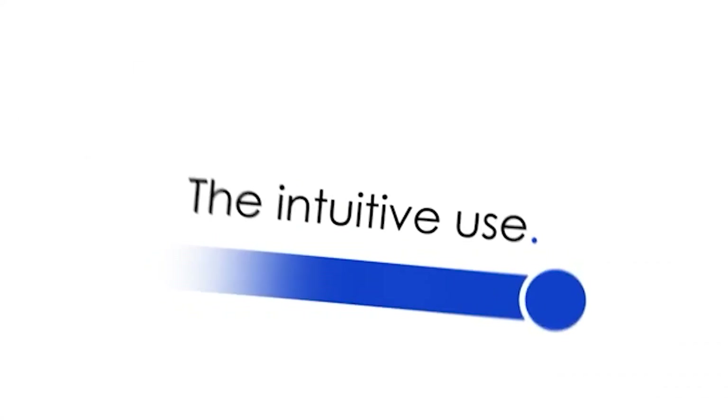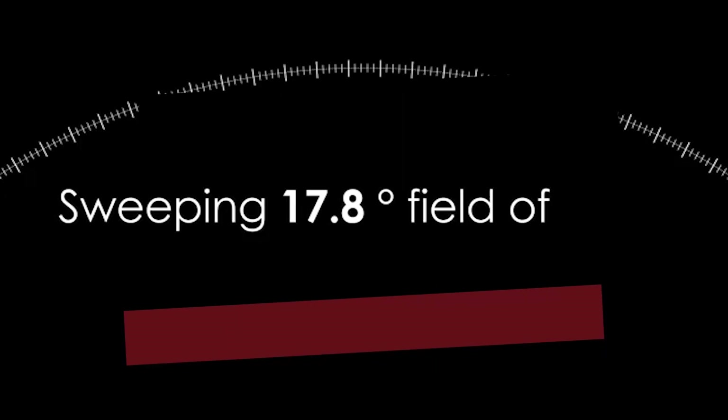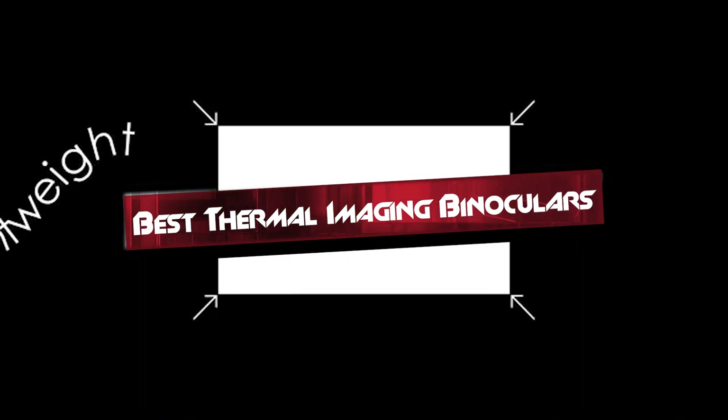Welcome, fellow adventurers and outdoor enthusiasts. Today, we're diving into the world of thermal imaging binoculars, essential tools for spotting wildlife, conducting surveillance, and exploring in low-light conditions.